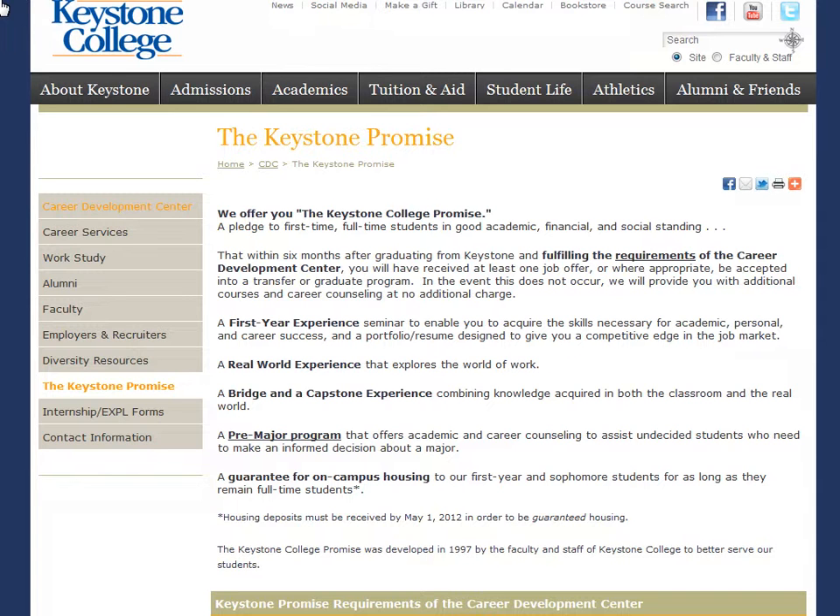You will also need to complete a resume and cover letter, provide contact information for three professional references, schedule an appointment to go over postgraduate or transfer educational counseling, become registered for College Central Network, our online job and internship search board, go over your job search strategies with a career counselor during your senior year, and complete a mock interview and attend an interviewing workshop offered by the Career Development Center.